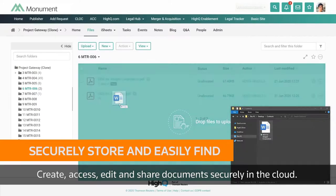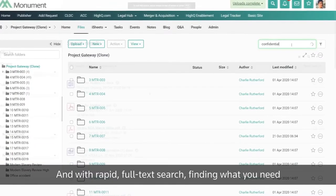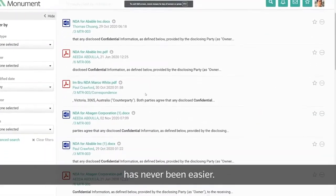Create, access, edit, and share documents securely in the cloud. And with rapid full-text search, finding what you need has never been easier.